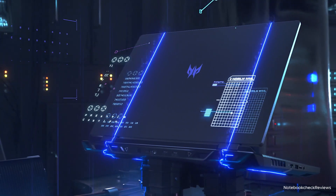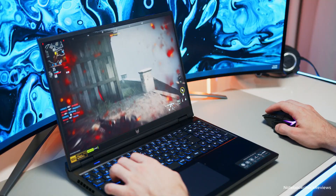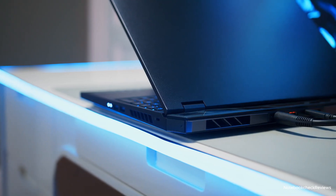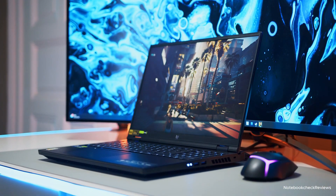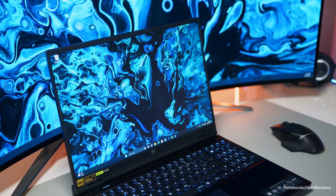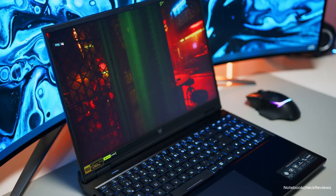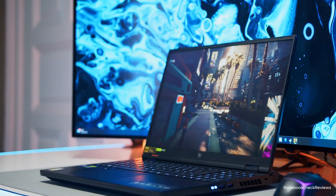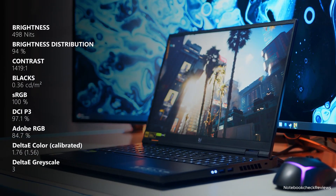Number 2: Acer Predator Helios 16. Taking a leap into the realm of true power, the Predator Helios 16 boasts a monstrous 13th-gen Intel Core i7-13700HX processor paired with the mighty NVIDIA GeForce RTX 4070 GPU. This laptop screams performance, ideal for high-resolution and high-refresh rate gaming. The 16-inch 2560x1600 display with a 240Hz refresh rate and G-Sync technology ensures stunning visuals with buttery smooth gameplay. Should you buy it? If you crave peak performance and prioritize a high refresh rate display, the Helios 16 won't disappoint.